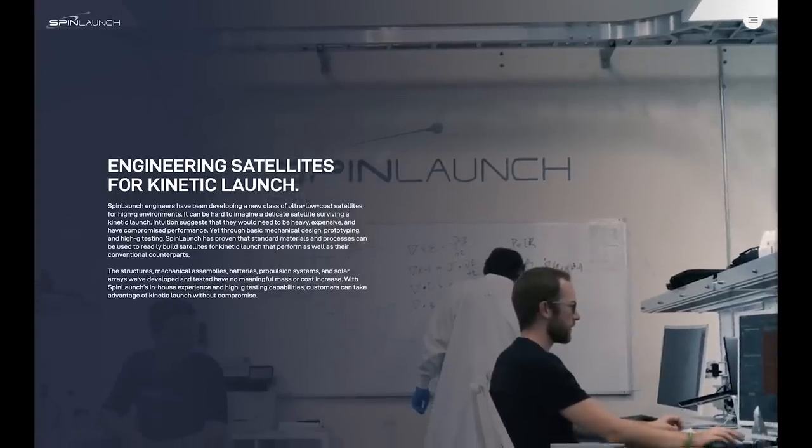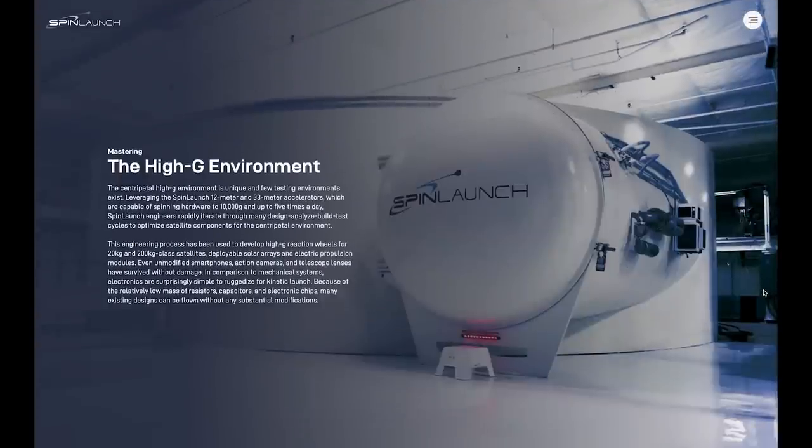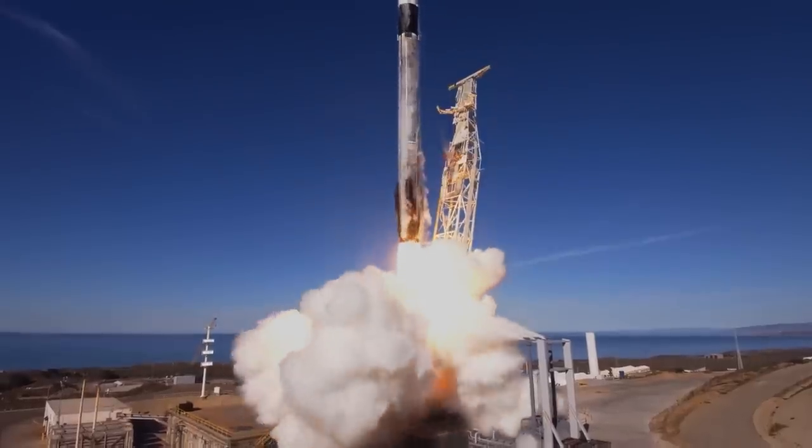One thing worth noting is that you do need to re-engineer your satellite to use this system, because the g-forces involved mean some commonly used parts won't work. SpinLaunch hope to solve this by offering an ecosystem suite of off-the-shelf components engineered to withstand higher g-forces. All in all, SpinLaunch is a really interesting company doing something very few others are attempting. For now, chemical rockets will still do the majority of the heavy lifting in the near term, but considering the direction the marketplace is moving in, if they can get the technology working, SpinLaunch absolutely have the possibility to carve out a really interesting value proposition — and their goal of democratizing access to space is one all of us can get behind.